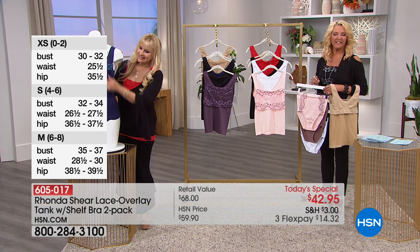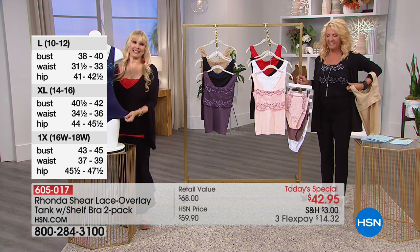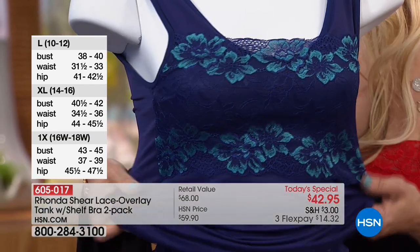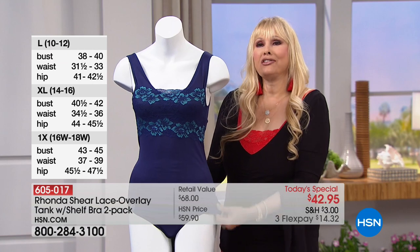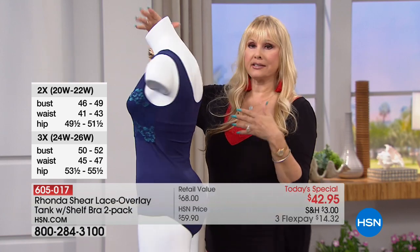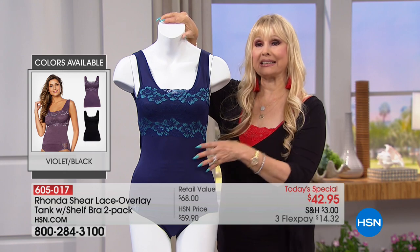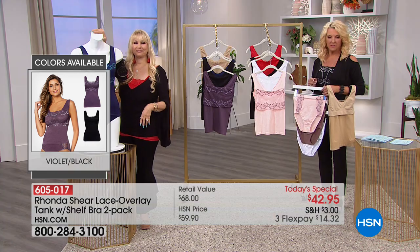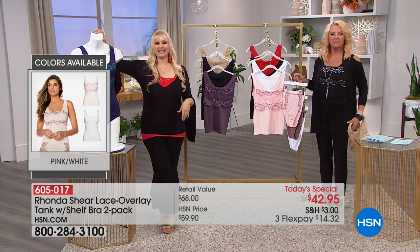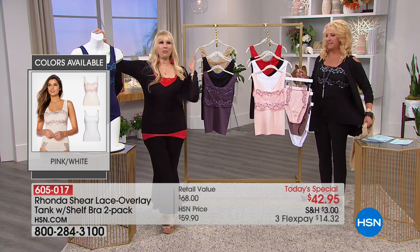Anna loves the lace overlay and says it's good for curvy girls. Rhonda agrees: 'I love stretch and spandex — it's the dessert of fabrics to me. I love seamless because I can play with it and make fashion out of it, yet it does so much for the body.' Anna mentions she has a bigger bust, smaller waist, and bigger hips — and the cami accentuates the bust while allowing room at the hips.